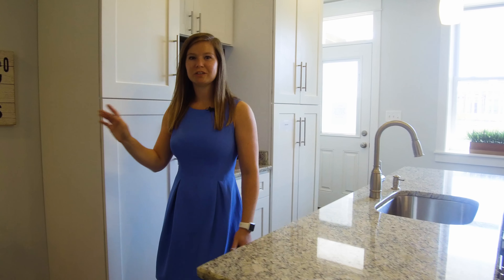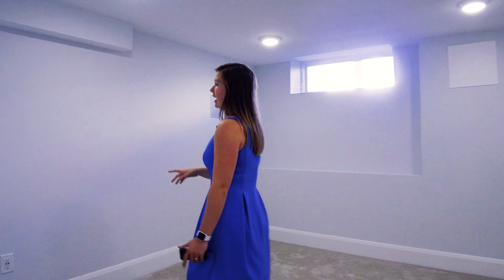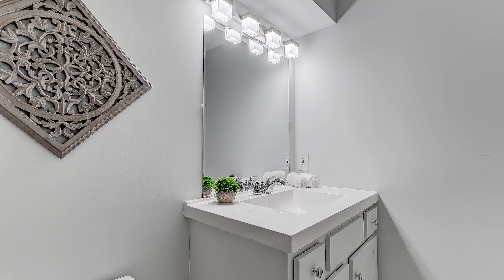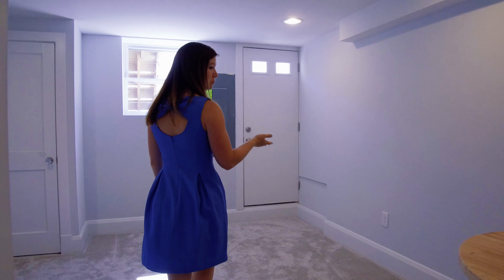So before you go in, you'll see that you have a porch, which is a very rare find in Baltimore City. Upon walking in, you'll notice that we have the original hardwood floors in this house. And because of that, you get the CHAP tax credit, which will save you over the course of owning the home probably between $40,000 to $50,000, which is a big deal.